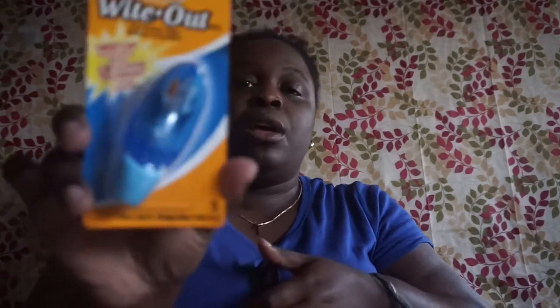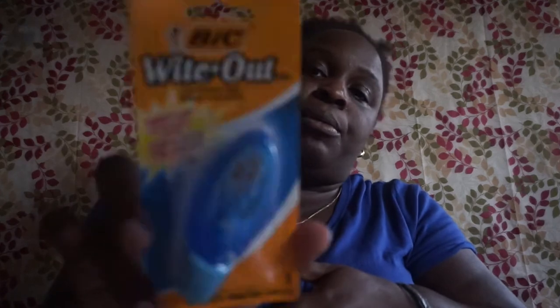And this is the other correction tape from BIC.